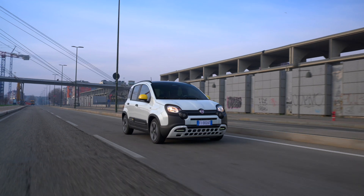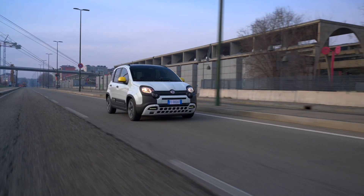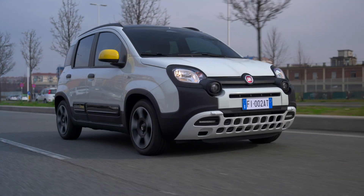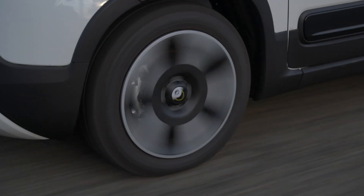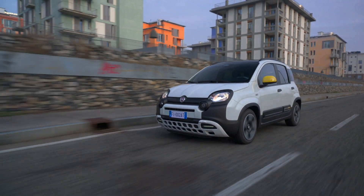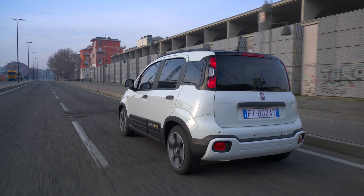Now let's talk about the new lineup. The latest Fiat Panda is all about technology and safety. It's got a brand new ADAS — Advanced Driver Assistance Systems — package, a fresh digital cluster, and a new steering wheel. You can choose between two trims: the entry-level Panda and the top-of-the-range Pandina, which comes with a cross-body design and extra features.